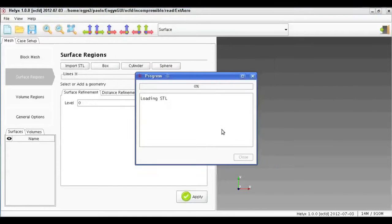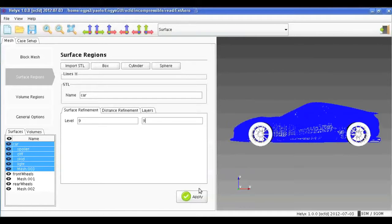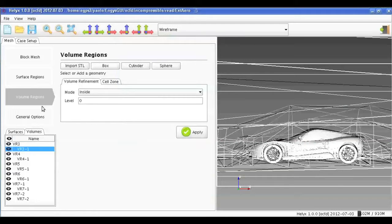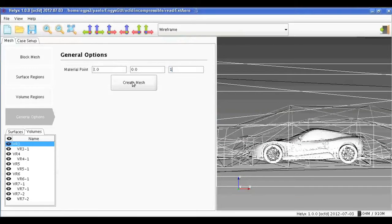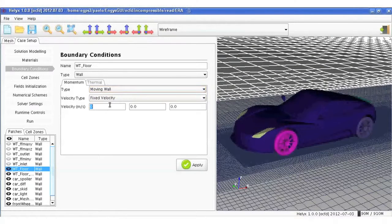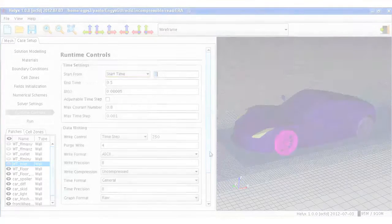Traditionally, companies have had to go through the use of commercial tools in order to cover their CAE needs. This means that usually they have to engage with different companies to cover all the different steps of the CAE process — from pre-processing, CAE preparation, to meshing, to solving. What we are attempting to do is to exploit the advantages that open source has to offer us in order to implement all these different components into one single tool, which we call Elements.